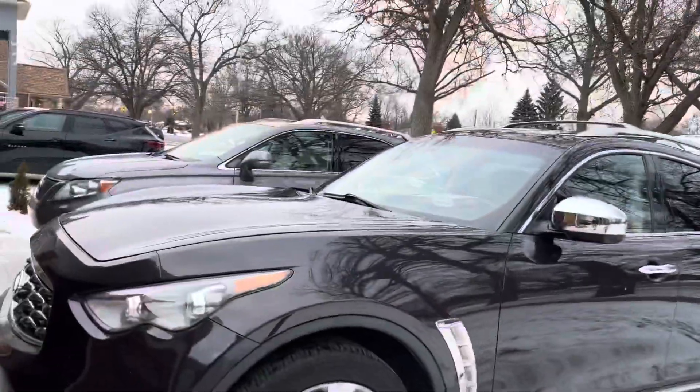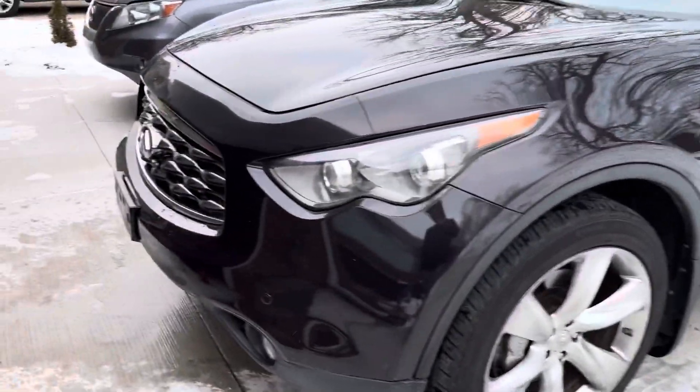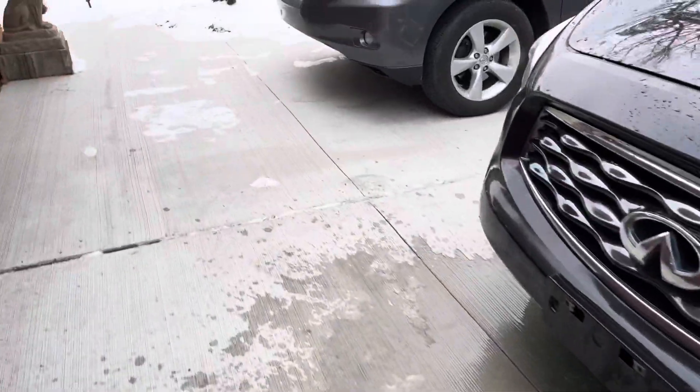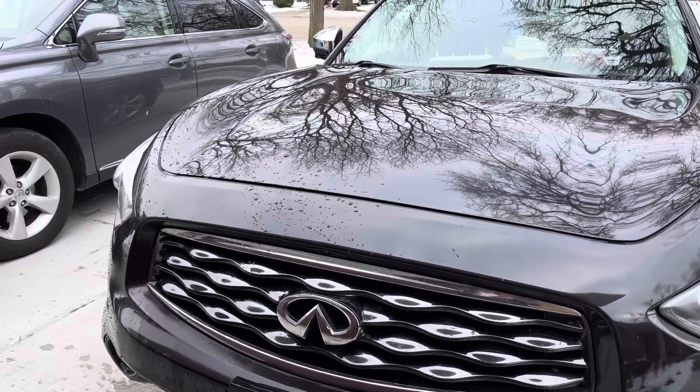Hey guys, so this is just a quick video on the 2009 FX50 head gasket when I had the Blue Devil sealant that I put in there.